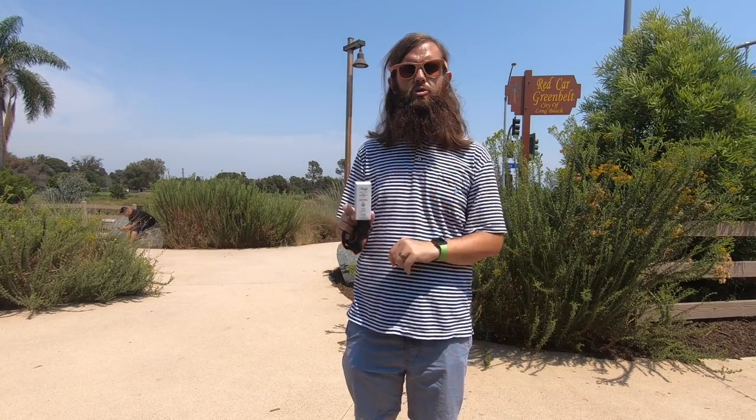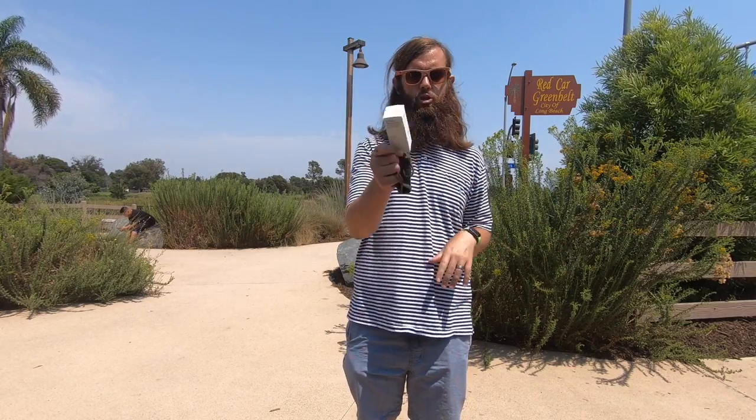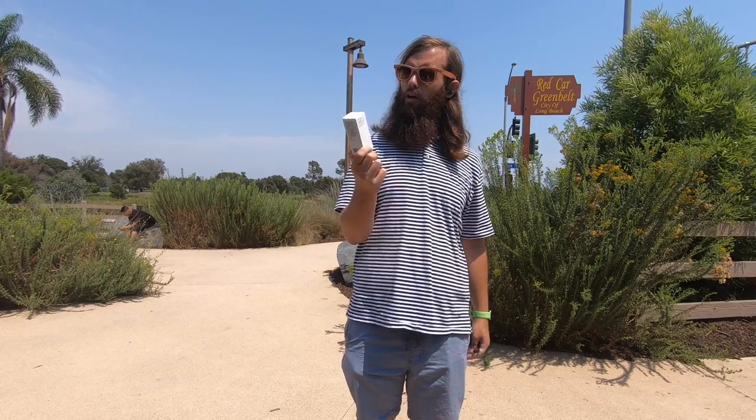We're out here for weed today. Today on Wheats, we are going to be reviewing Mary's Medicinals Tinctures. Another tincture today — we're doing a lot of tinctures because I got a lot of love for the tincture. This is, I think, our first time reviewing Mary's Medicinals.